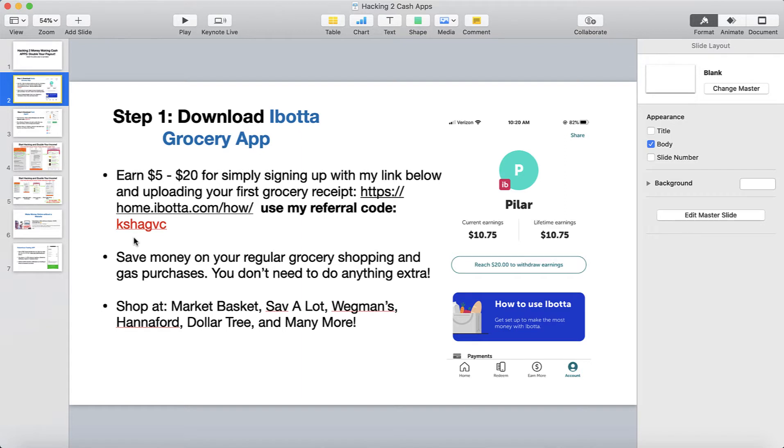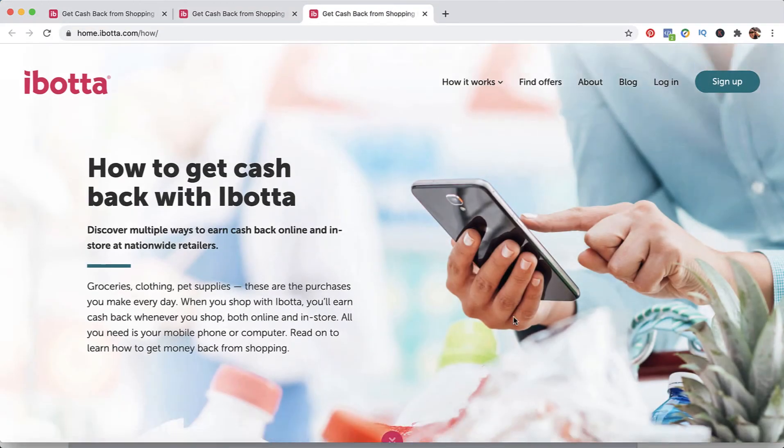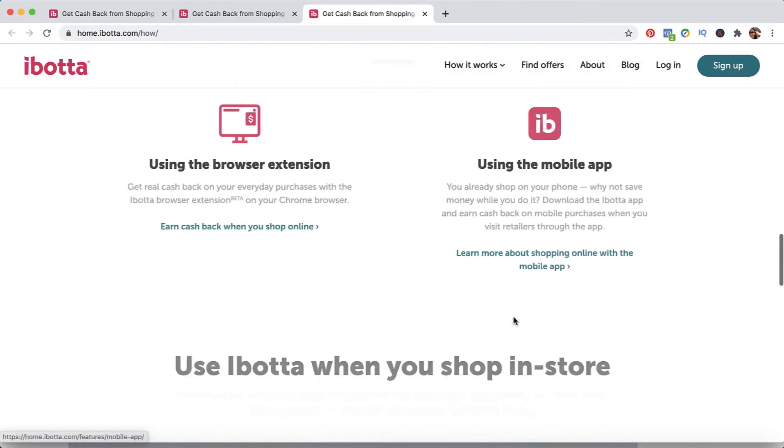This is real cash — money you can go ahead and cash out into your PayPal account. You'll also have additional ways to earn another $15 in cash by uploading a few more receipts. You will find out about all that once you download the app and use my referral code. Let me share with you what the Ibotta app can really do for you.